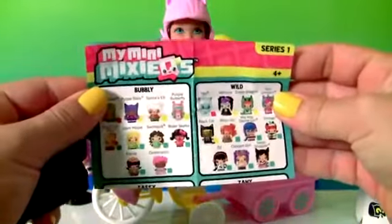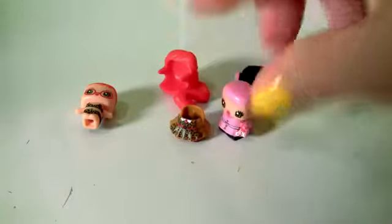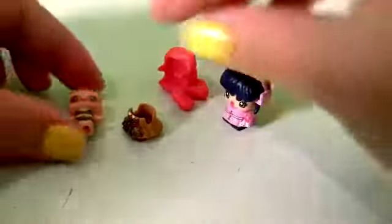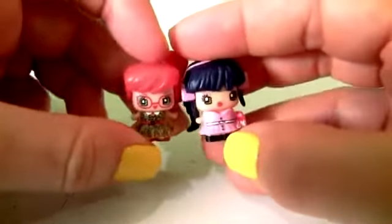This is the little collector's guide. And the Mini Mixes — here you can mix and match the little outfits.